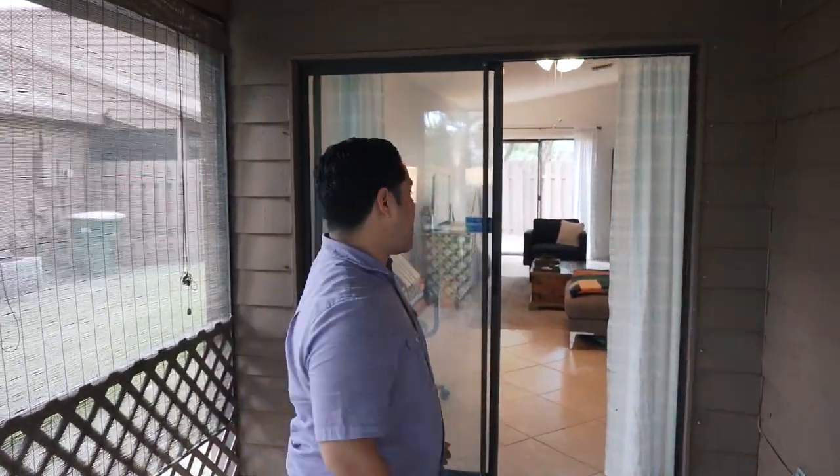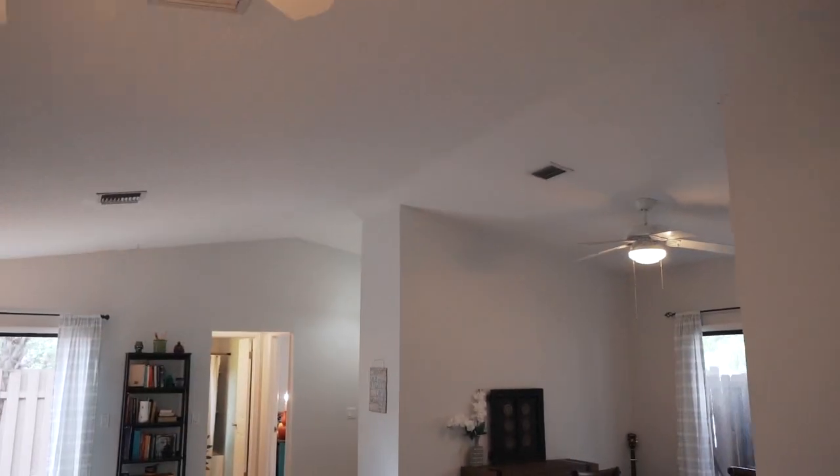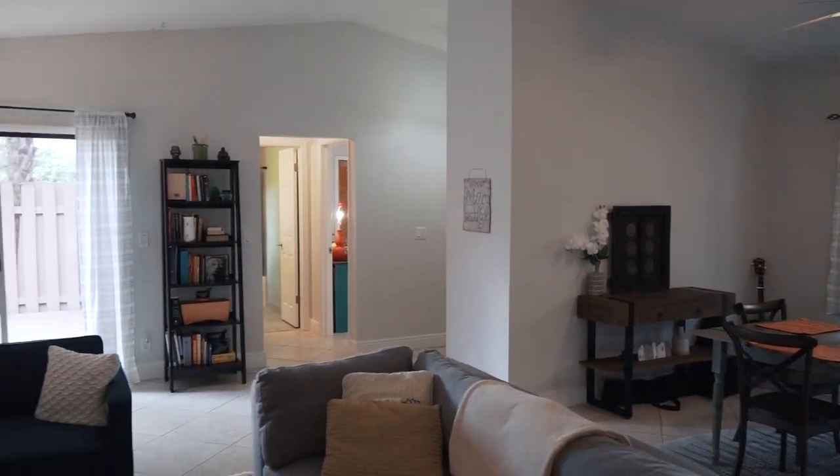I'll show you two last things about this beautiful home. You have high vaulted ceilings, so it doesn't make you feel like you're in a small place — it really opens up the home.